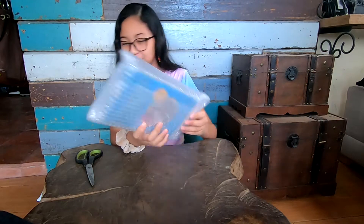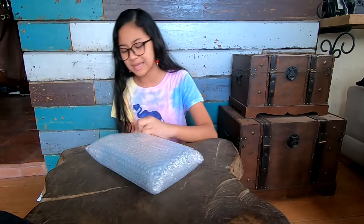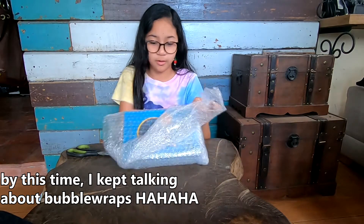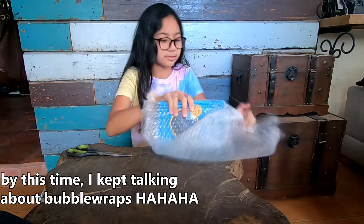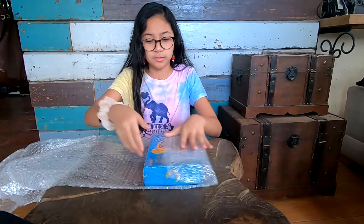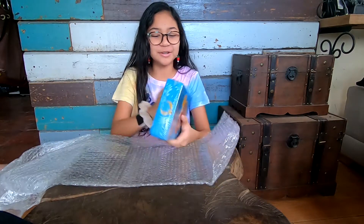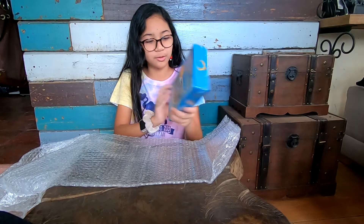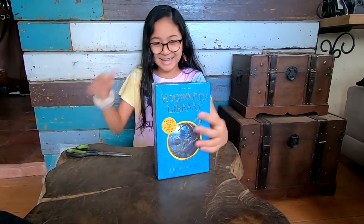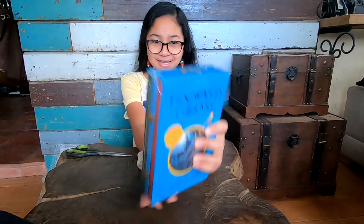Okay, I already see it — here's the bubble wrap. Beautiful, oh my goodness! I'm so excited. Okay, so here's what it looks like!